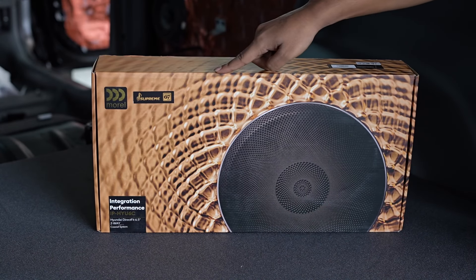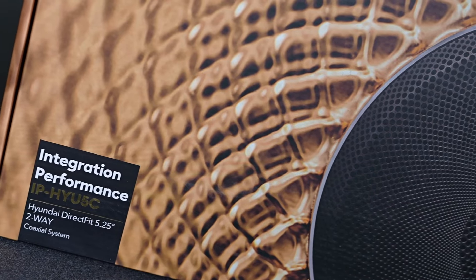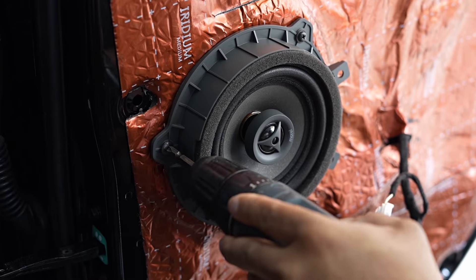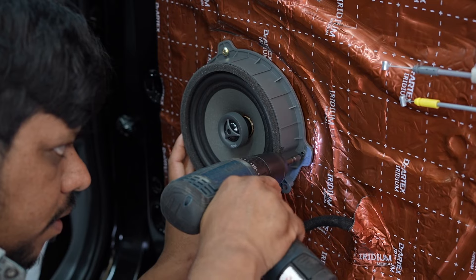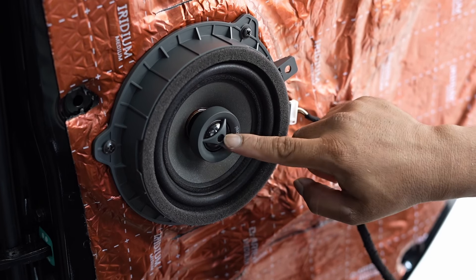We have installed Morel Integration Performance Hyundai-specific speakers. These are plug and play, direct fit speakers without any need for spacers or extra wiring. These speakers are known for their exceptional sound quality, offering clear, rich and immersive audio.